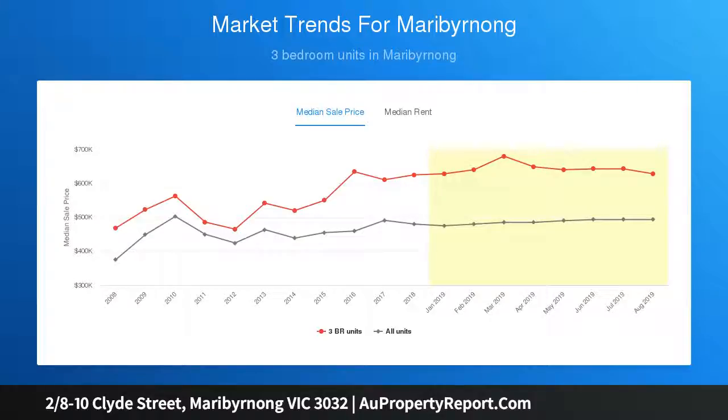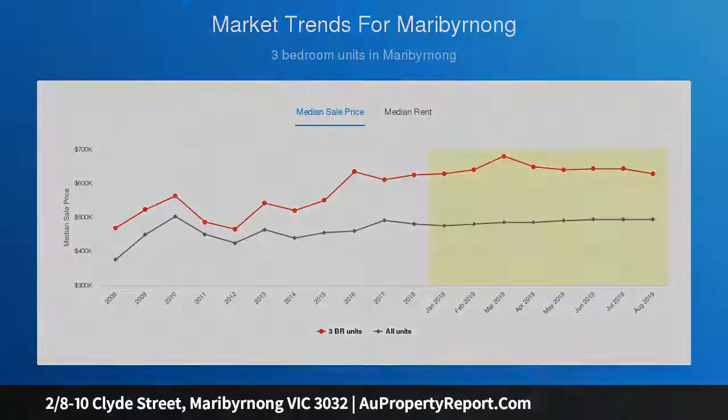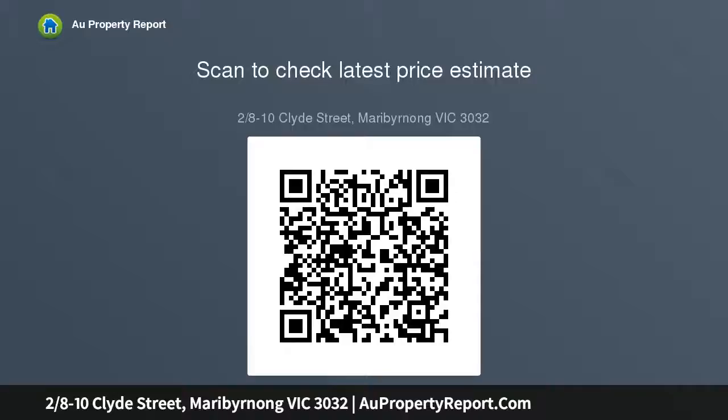Car space on title. In a small boutique block just walking distance to tram number 57 and 82, Maribyrnong River, walking and bike tracks, cafes and shops nearby. Great property for first-home buyers, investors or downsizers looking for a top location.